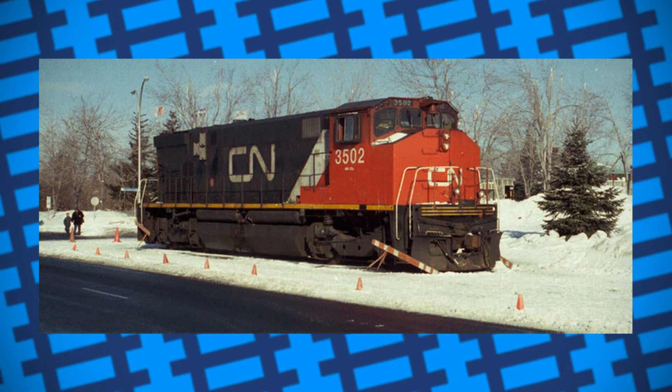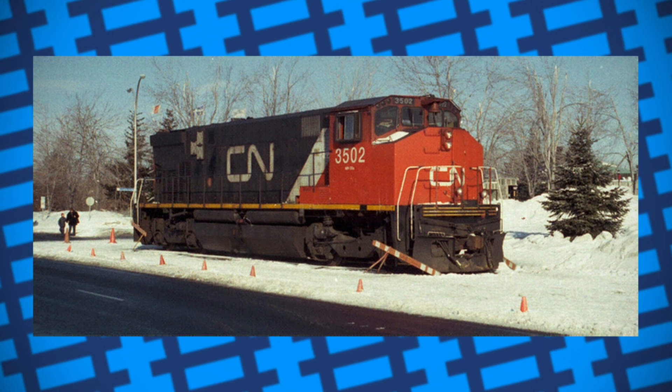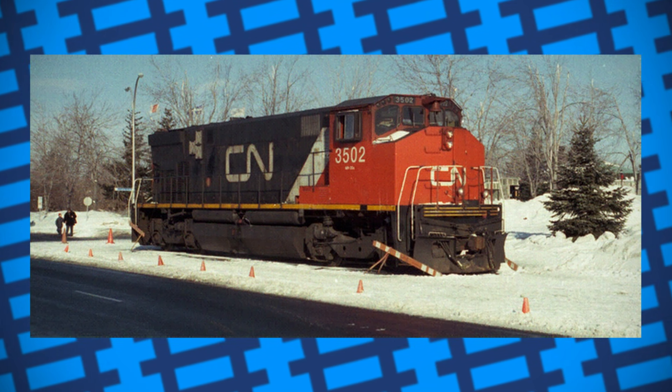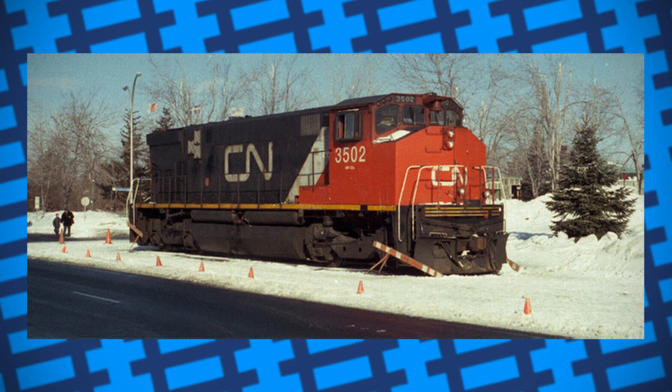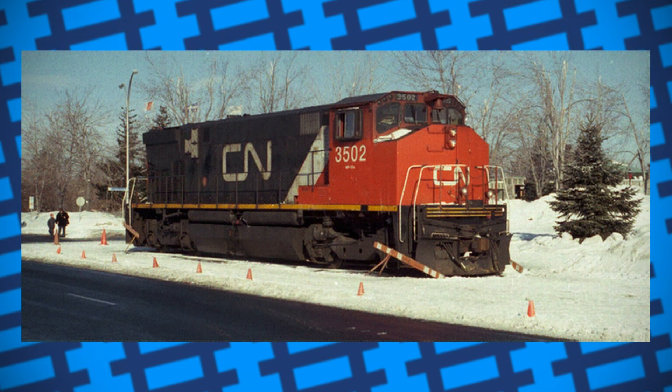As handy as they were, I doubt anything similar would happen again soon. One, because most places have upgraded their connection to their power grids, and two, because the engines cost roughly 2 million apiece, meaning railway companies wouldn't likely want them going off the rails anytime soon. Still though, it just shows that not all crazy-sounding ideas are bad ideas.